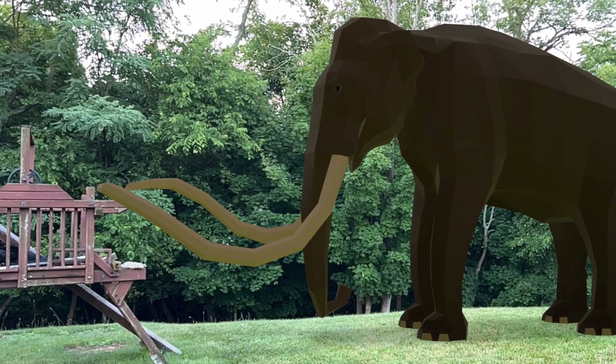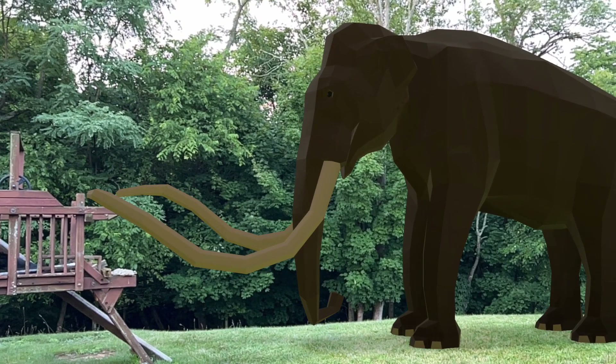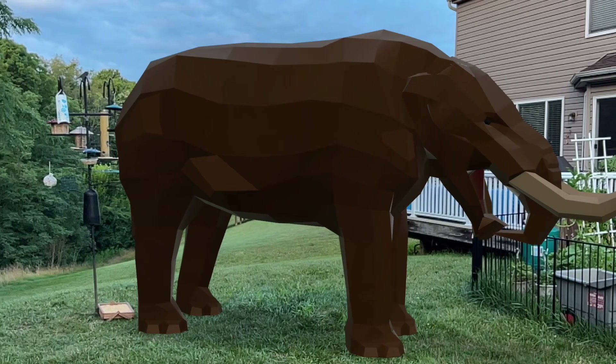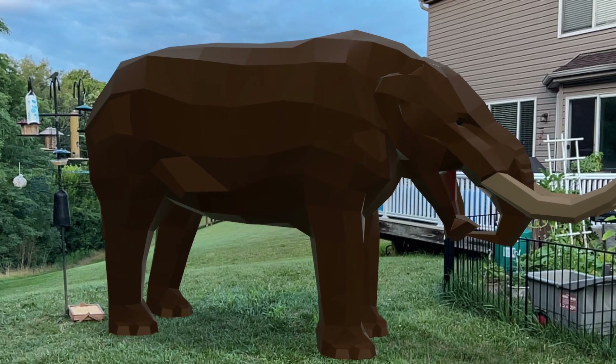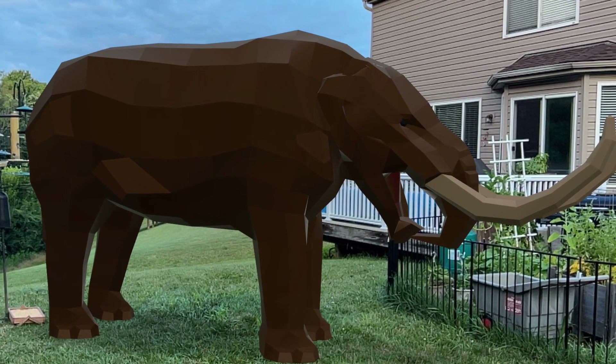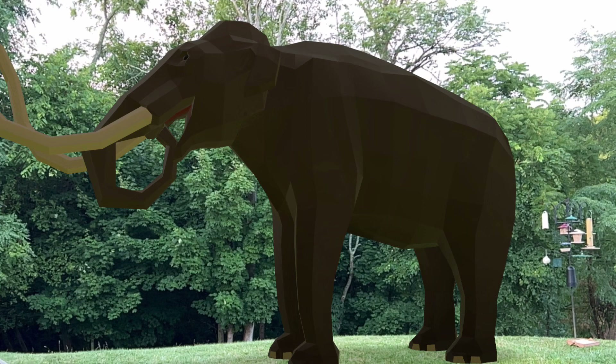What's up guys, this is Edward Hummeldorf, and welcome to a comparing extinct animals to their modern counterparts video. In today's comparison video, I will be comparing the mammoth and the mastodon to today's elephants.